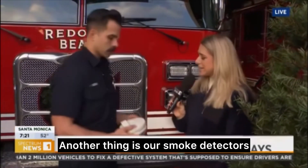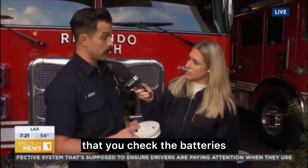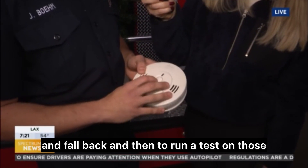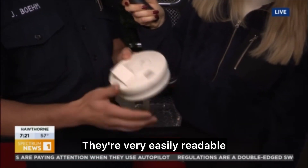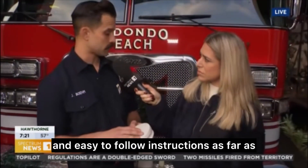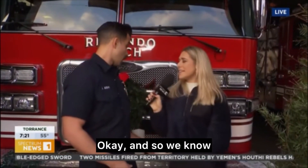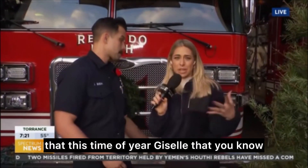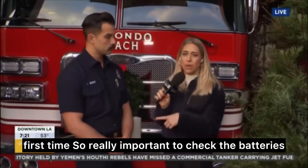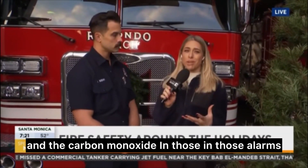Another important item is smoke detectors and carbon monoxide alarms. We always recommend checking the batteries when you spring forward and fall back. Run a test on those — you can press the button, and the instructions are very easy to follow. This time of year we're just turning on our heaters for the first time, so it's really important to check the batteries in your carbon monoxide alarms.